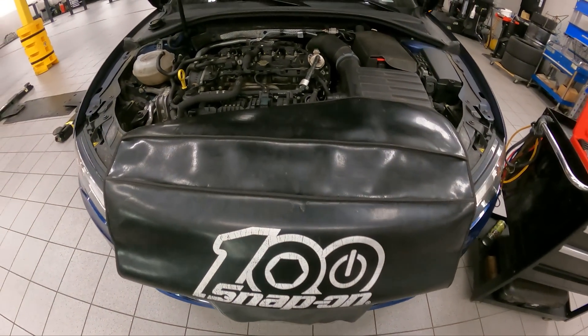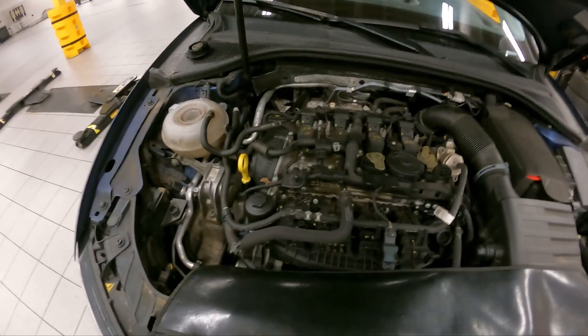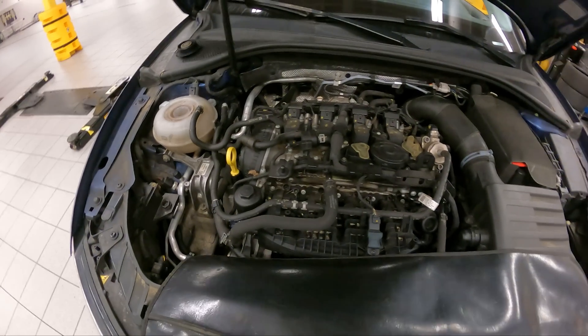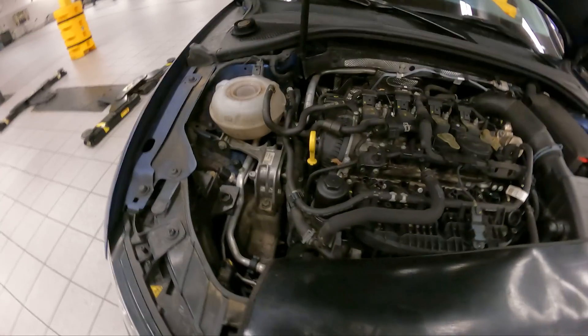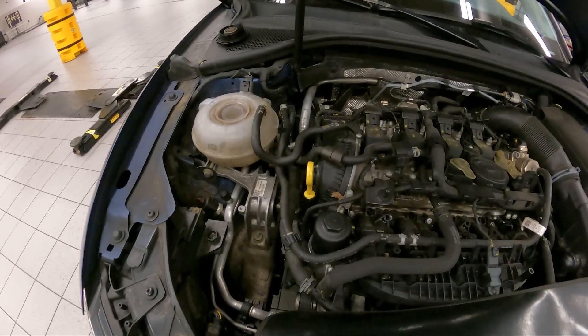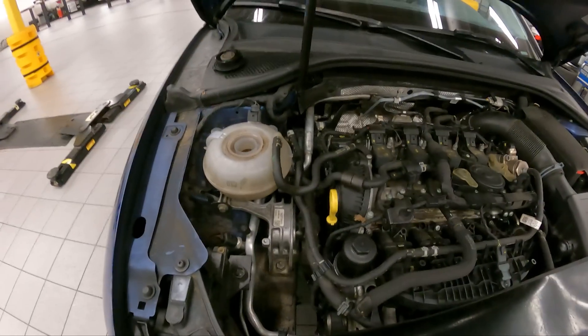Good morning ladies and gentlemen. Today, customer states: coolant leak and perform a multipoint inspection. Say no more. We have confirmed there is most definitely a coolant leak because the reservoir is bone dry. So today we're going to go through a cooling system pressure test and find the coolant leak.